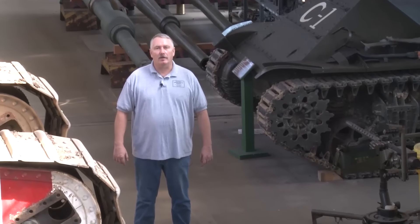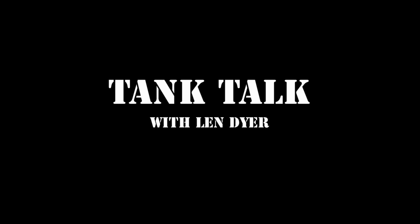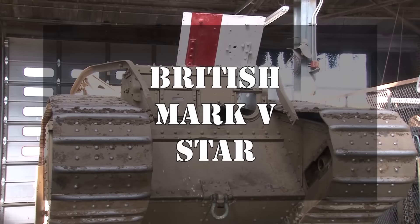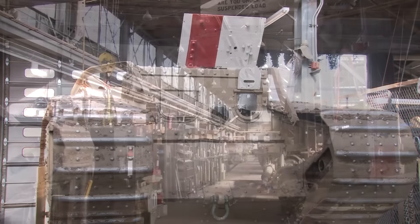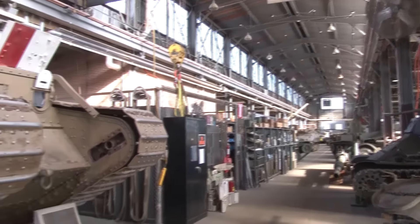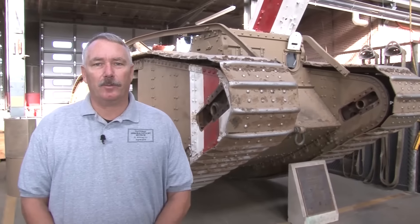My name is Lynn Dyer and welcome to the National Armor and Cavalry Restoration Shop. The British tank behind me is a British Mark V Star. This particular tank was used by the American 301st Heavy Tank Battalion in the First World War.